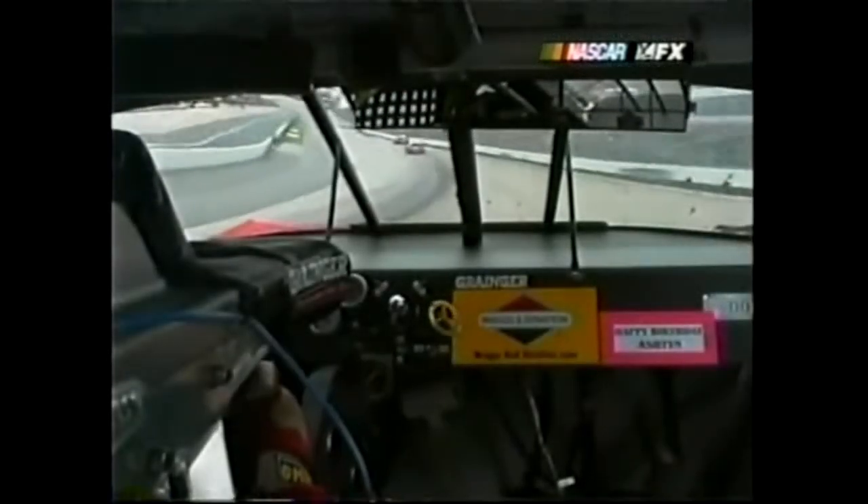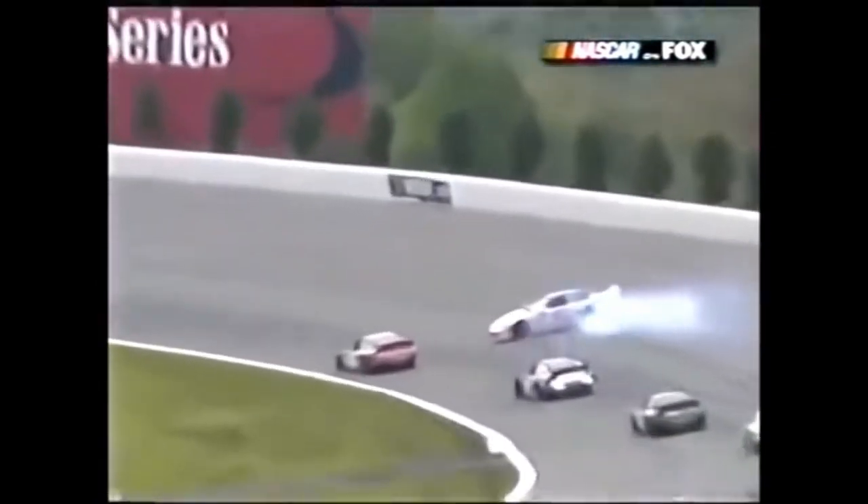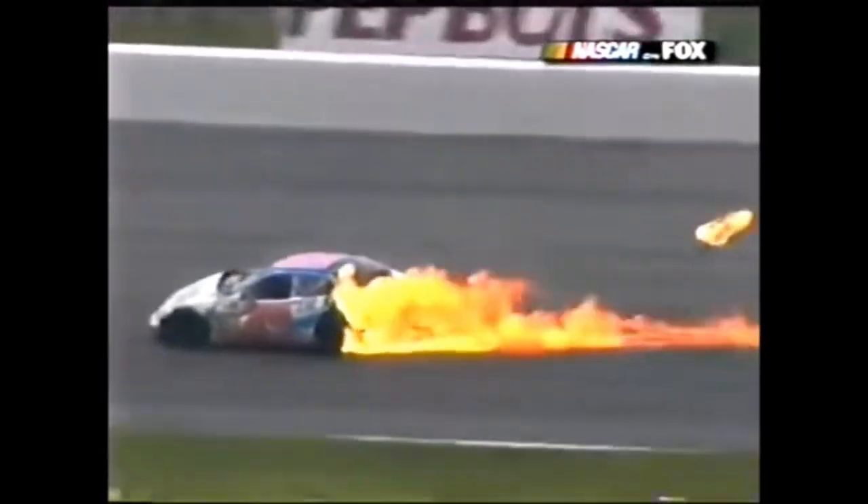Let's watch from Greg Biffle. He gets around right there going down into turn one - could be enough. Oh my goodness! That's sliding down the corner at almost 200 miles per hour. That had to be quite a ride right there.